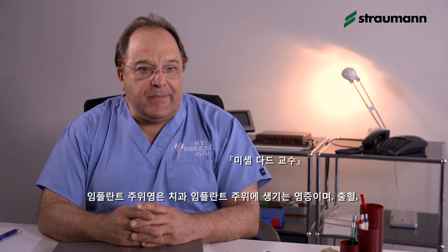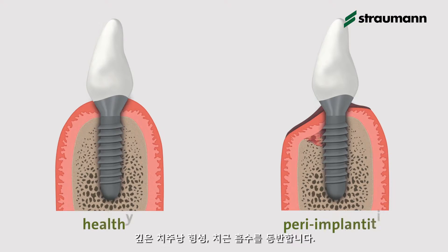Peri-implantitis is an inflammation around dental implants which is characterized by bleeding, the formation of deep pockets, and bone resorption. If it is not treated successfully, it leads to implant loss. So it is a serious condition.